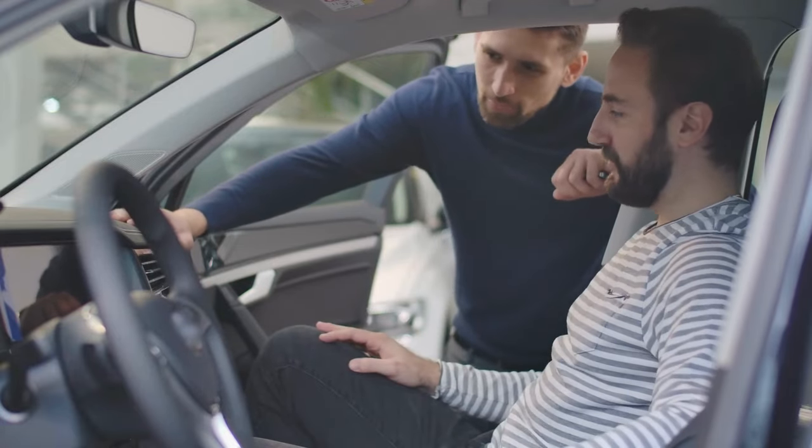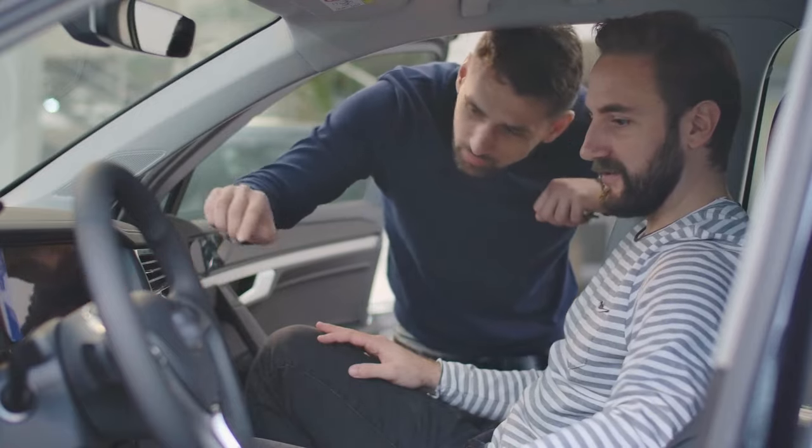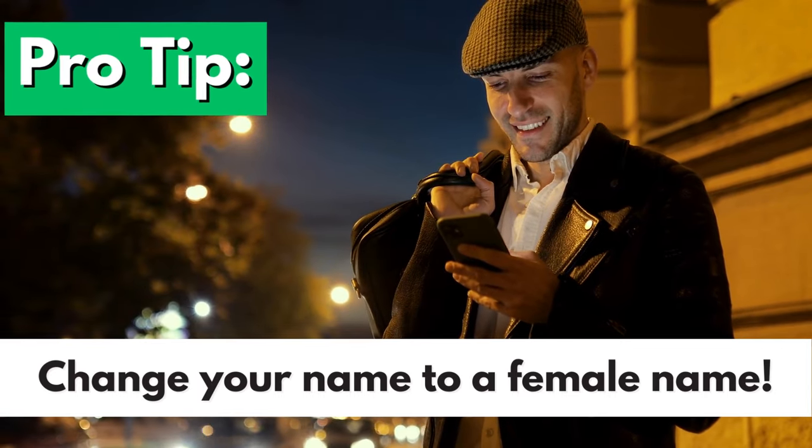You can also buy second-hand cars cash, or get a loan from the bank to buy a second-hand car — I'll do a video about buying a car in Saudi later on. We also have services like Uber and Karim, adding convenience to everyday life. Pro tip: if you are male and plan to use Uber, I would suggest you change your name to a female name. You'll thank me later.